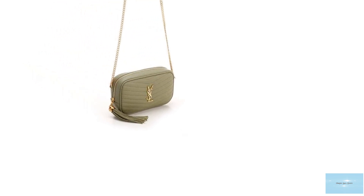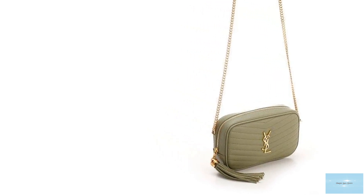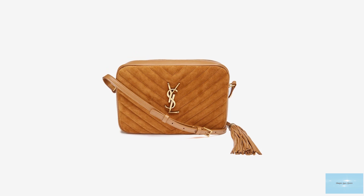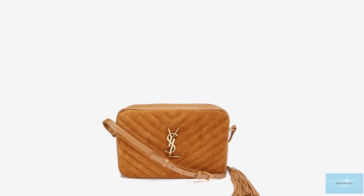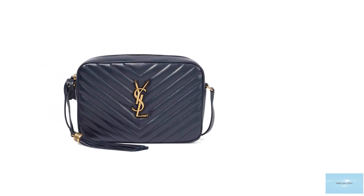The Saint Laurent loo bag has a soft yet boxy structured silhouette, a stylish bag crafted from 100% quilted or pebbled calfskin leather. It features the signature chevron quilted matelassé stitching, which gives the loo bag that padded effect and that luxurious and elegant allure on the front and back of the loo bag.